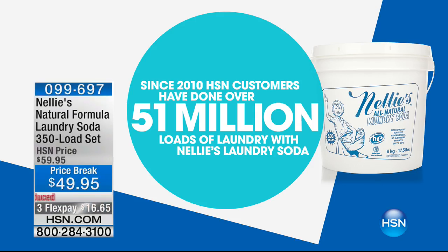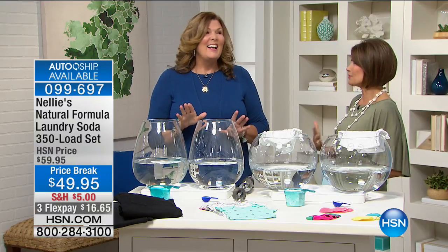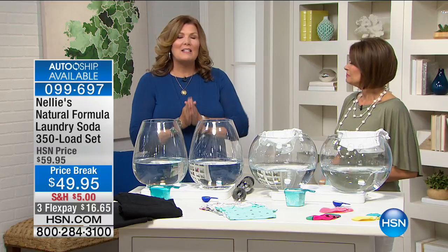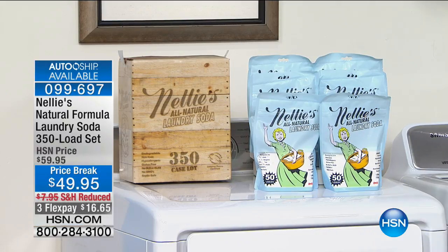Let's bring in Terry Toner. 51 million loads of laundry have been done with Nellie's Laundry Soap — 51 million! There's only two of us in my house and I feel like I'm doing laundry every single day. This 350-load set is perfect for you because it's a year's worth of laundry — 350 loads, a load a day — at about 14 cents a load. You get seven of those bags.